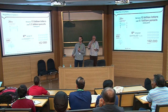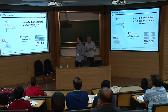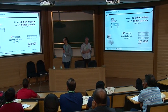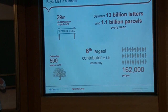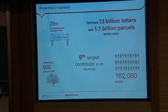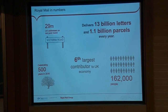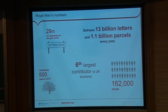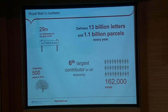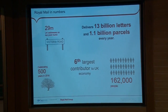To bring some more context: Royal Mail delivers to around 29 million households in the UK, which equates to around 13 billion letters and 1.1 billion parcels every year. They're the sixth largest contributor to the UK economy and employ around 162,000 people for most of the year, rising to around 180,000 people at Christmas time, which is one of Royal Mail's busiest periods.